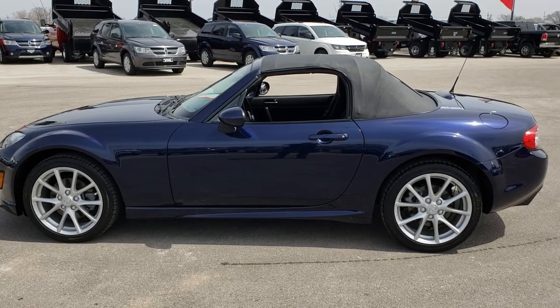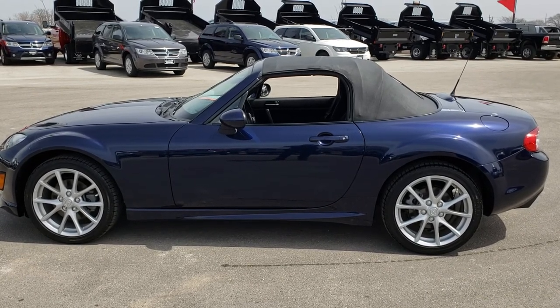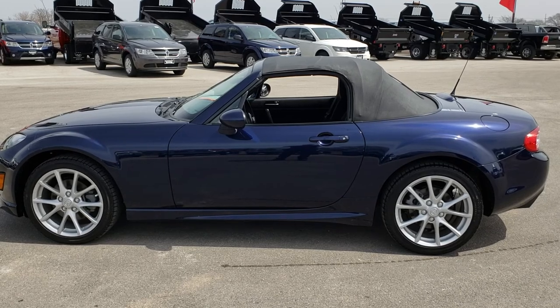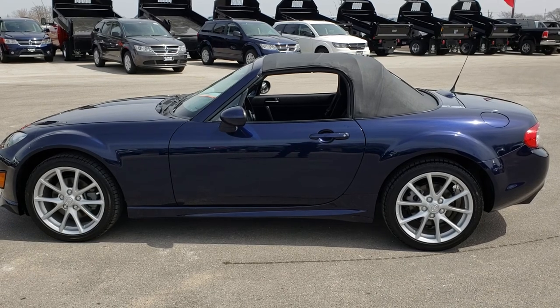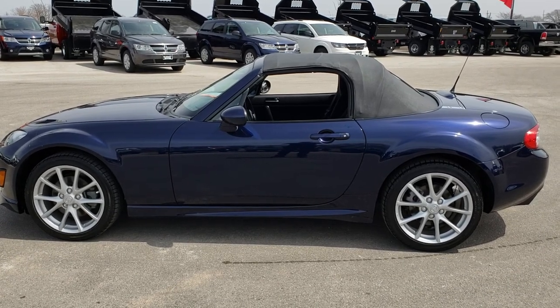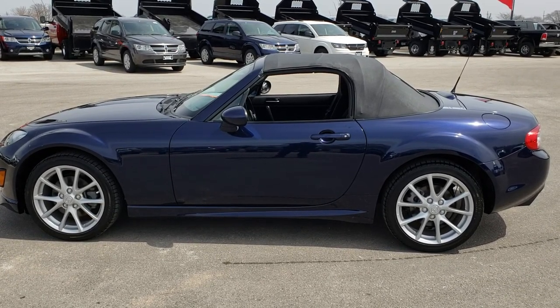In a second you will see a link to subscribe to our YouTube channel on your left, a link to more sports car videos like this one on your right, and on the bottom a link to this car on our website. Click those, check us out, and we really look forward to helping you with this super clean 2011 Mazda Miata Touring. Thanks again.